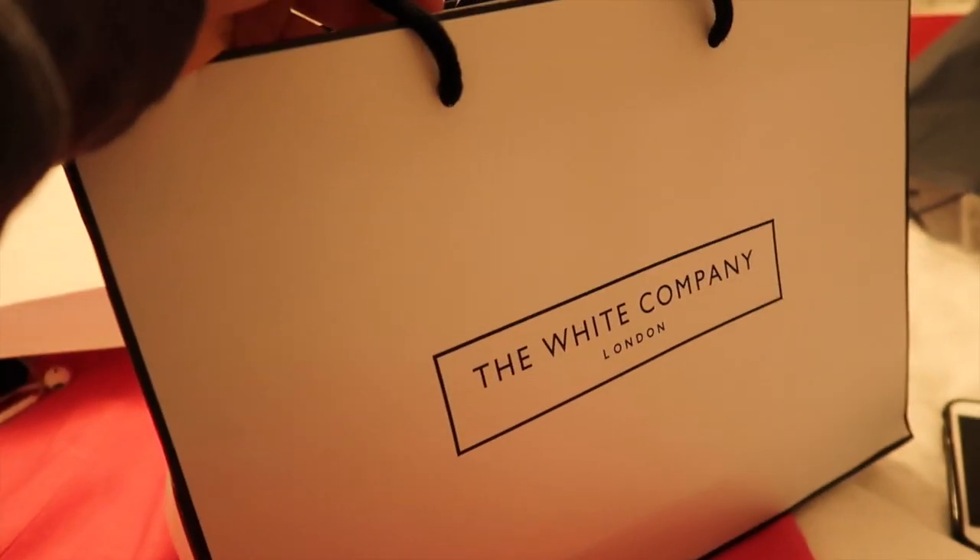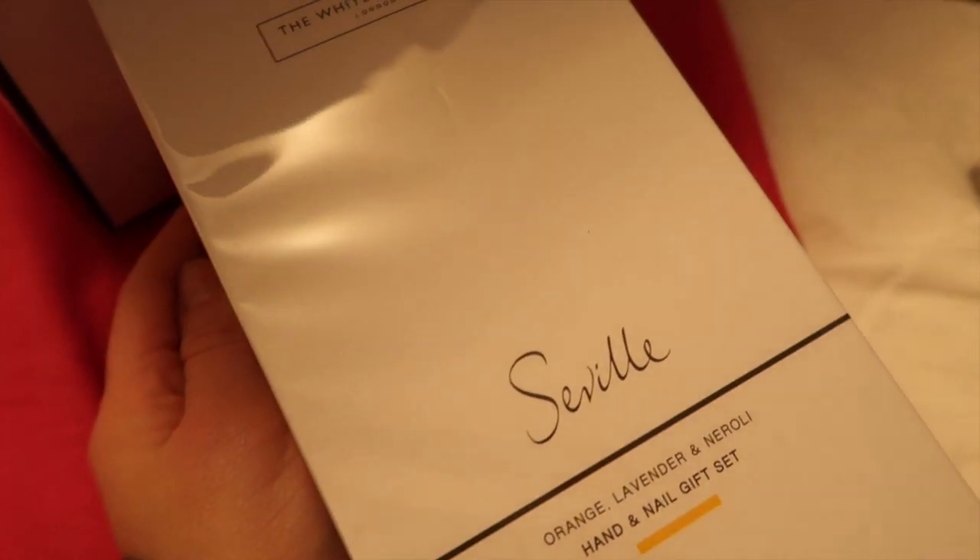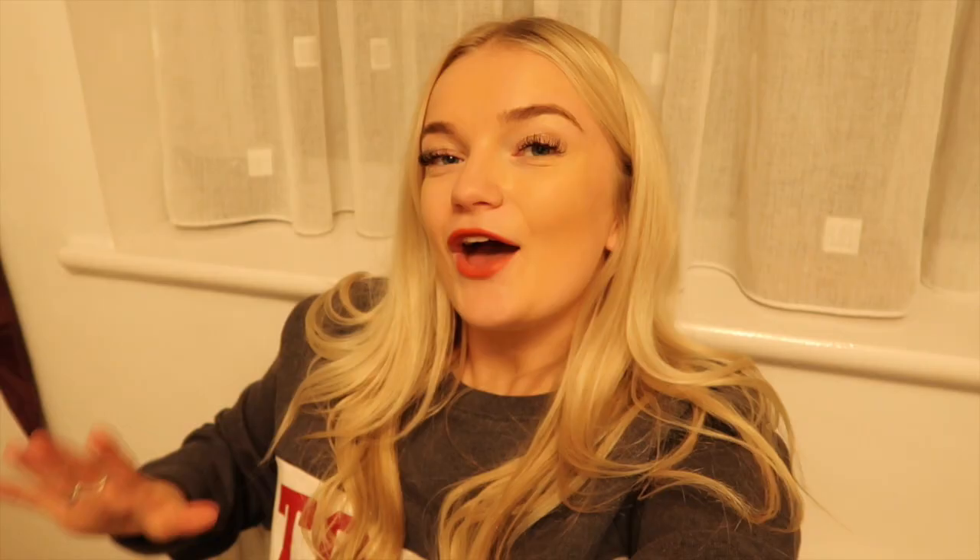Then from The White Company, my favourite place, I got a few little presents. These are for my grandma — some cashmere socks and a little hand and nail gift set. So it's basically confirmed I'm not taking this outfit off any time soon, but I really really hope you enjoyed the vlog! I hope it got you in a Christmassy mood — the festive content has already started on this channel.